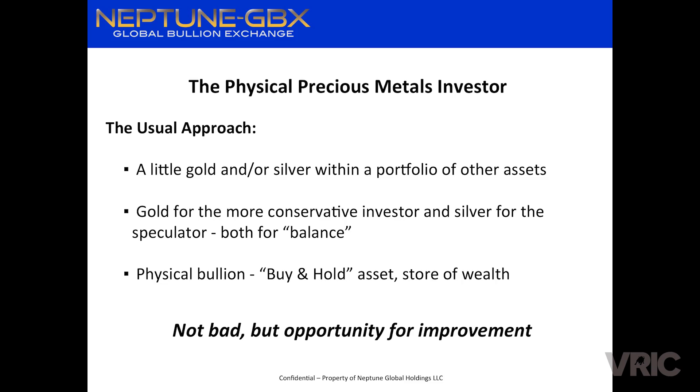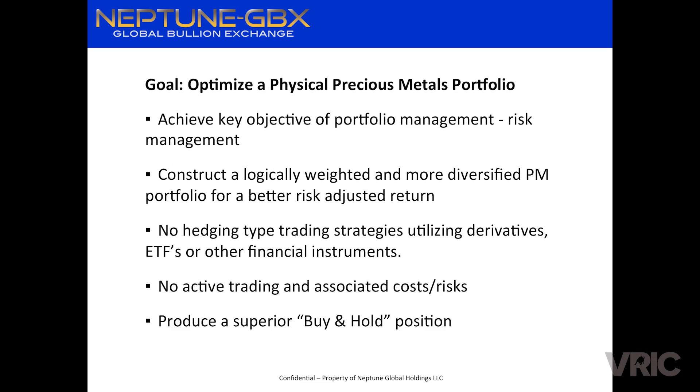Physical bullion is really a buy-and-hold asset. It's something you do not buy and sell next month, or even six months from now — it's really for the intermediate to longer-term hold. You don't want to churn it or treat it like assets with lower friction or trading costs. Physical metals are really a store of wealth. Our goal was: how do we take a physical portfolio with all its benefits and optimize it, applying portfolio management principles to fine-tune it?